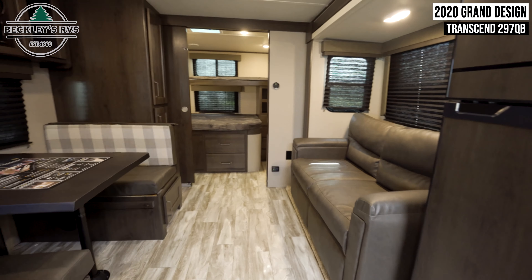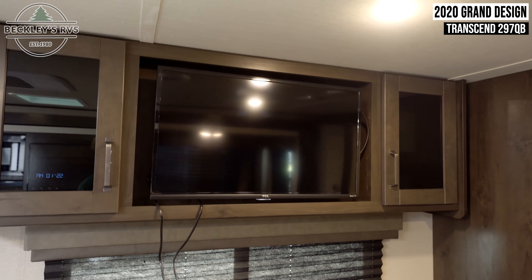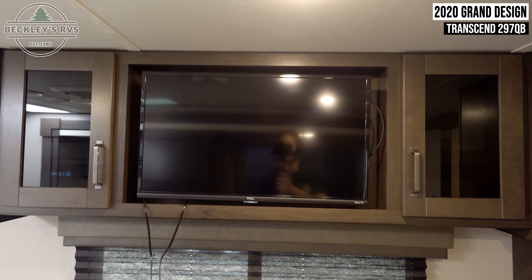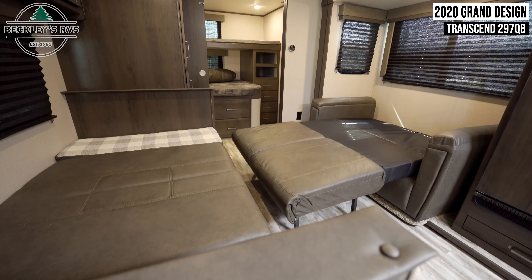Moving on into the main living area, you'll notice all your seating arrangements. Above your booth-style dinette seating is a large flat-screen TV. Both your dinette and sofa can be converted into beds.